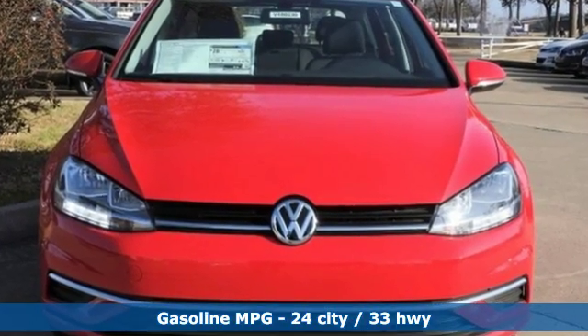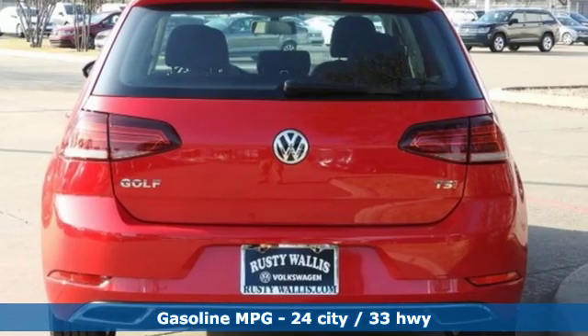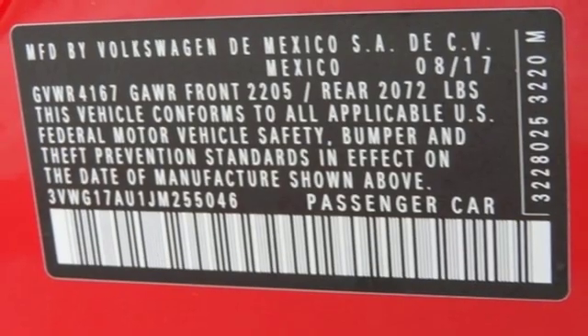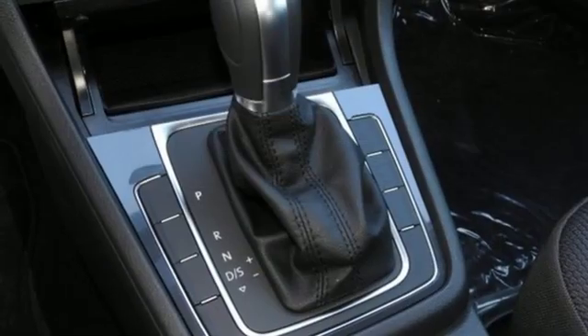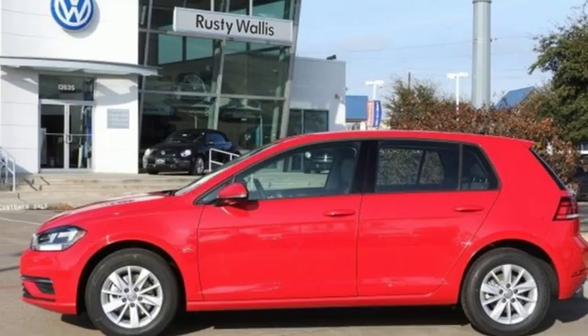Streaming audio, power heated mirrors, air conditioning, wireless phone connectivity, leather steering wheel, automatic transmission, aluminum wheels, gas pressurized shocks, and an intercooled turbo inline four-cylinder engine. Volkswagen — performance you'd expect with the precision of German engineering.